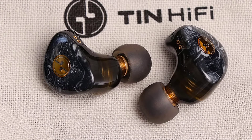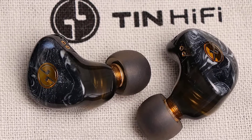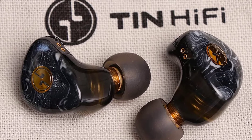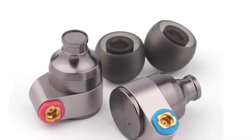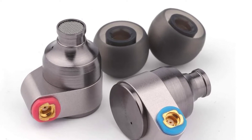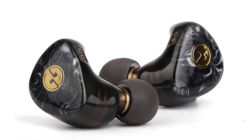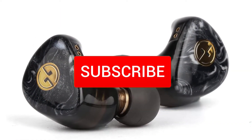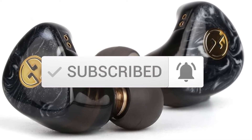Hey guys, in this video we're checking out the best earbuds for you right now available on the market. I tried to make the list based on their popularity, quality, price, durability, user opinions, and more. If you need more information about these products, please check the link in the description section below. Make sure you subscribe for more videos. Okay, so let's get started.